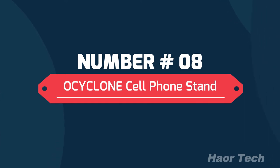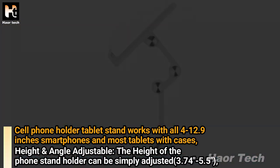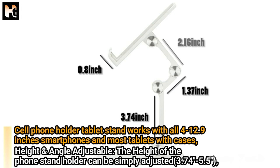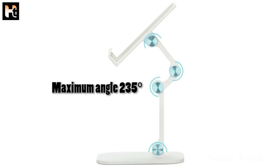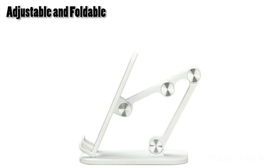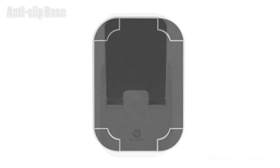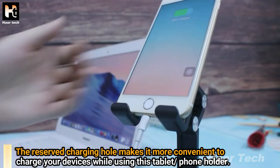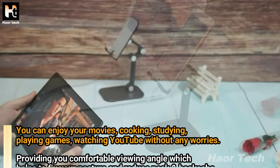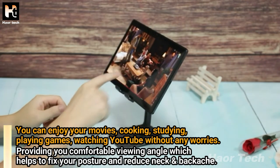Number 8: O-Cyclone Cell Phone Stand. Works with all 4 to 12.9 inch smartphones and most tablets with cases. Height and angle adjustable — height can be adjusted from 3.74 to 5.5 inches, and the angle from 0 to 235 degrees by hand. Features anti-slip pad and anti-slip base. The reserved charging hole lets you charge your device while using the stand. Enjoy movies, cooking, studying, gaming, and YouTube without worry. Provides a comfortable viewing angle that helps fix your posture and reduce neck and back ache.